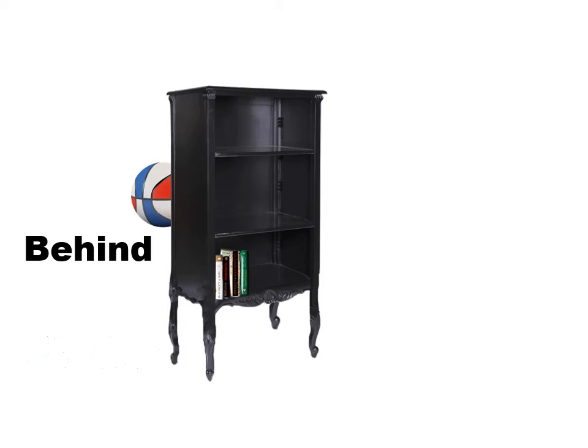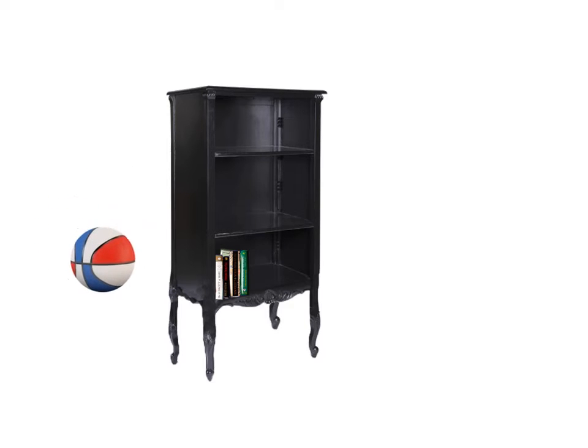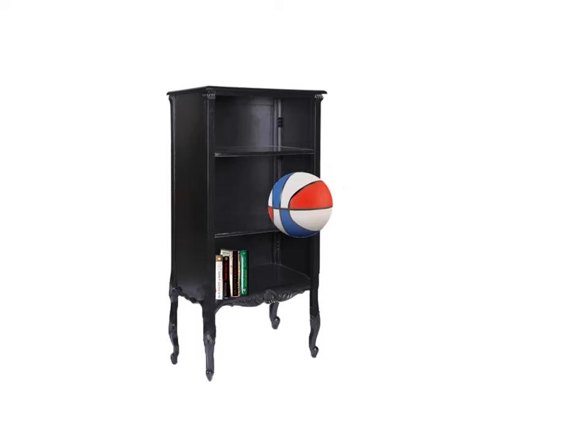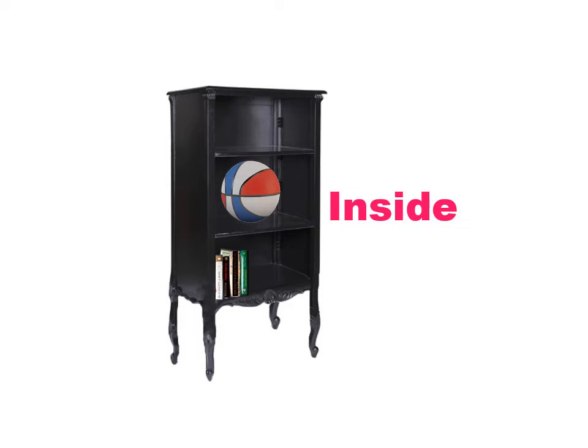Behind — the basketball is now behind the bookcase. In front — the basketball is now in front of the bookcase. Inside — the basketball is now inside the bookcase.